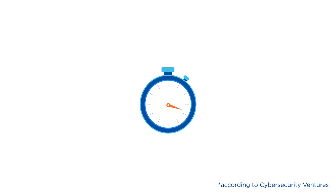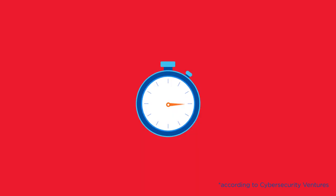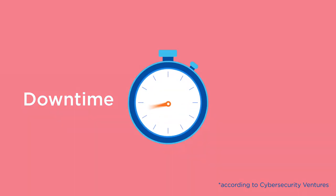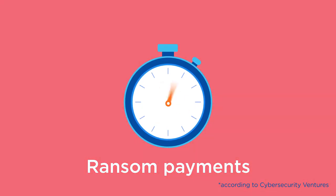It's estimated that every 11 seconds there's a ransomware attack. The immediate effects of an attack are familiar, with victims experiencing downtime, data loss, and ransom payments.